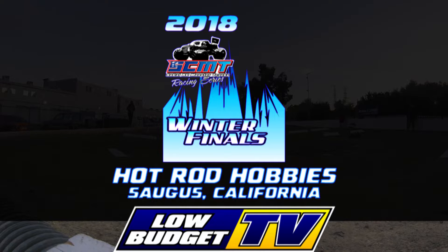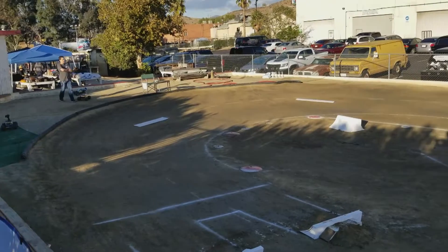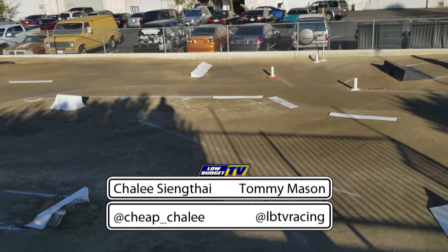Welcome to the 2018 SCMT Winter Finals at Hot Rod Hobbies in Saugus, California. I'm your host, Charlie Sentai, and with me is Low Budget TV's Tommy Mason.